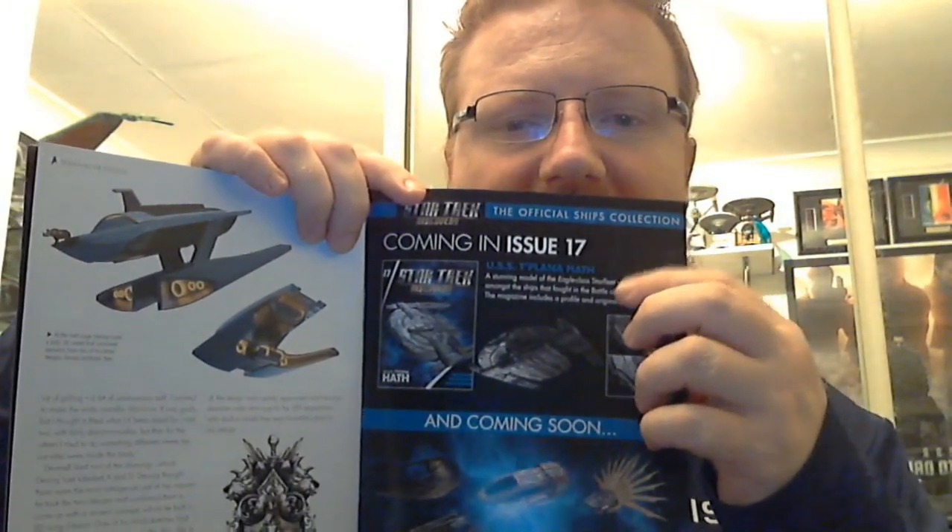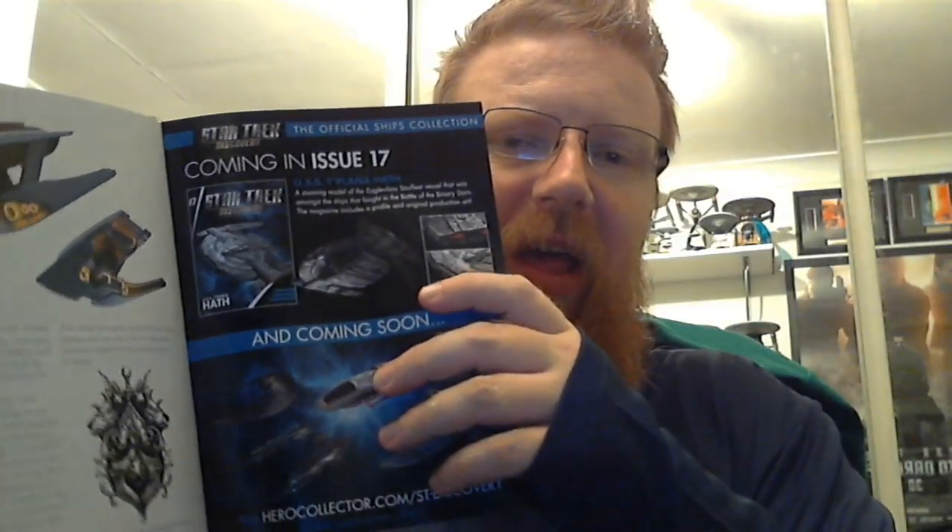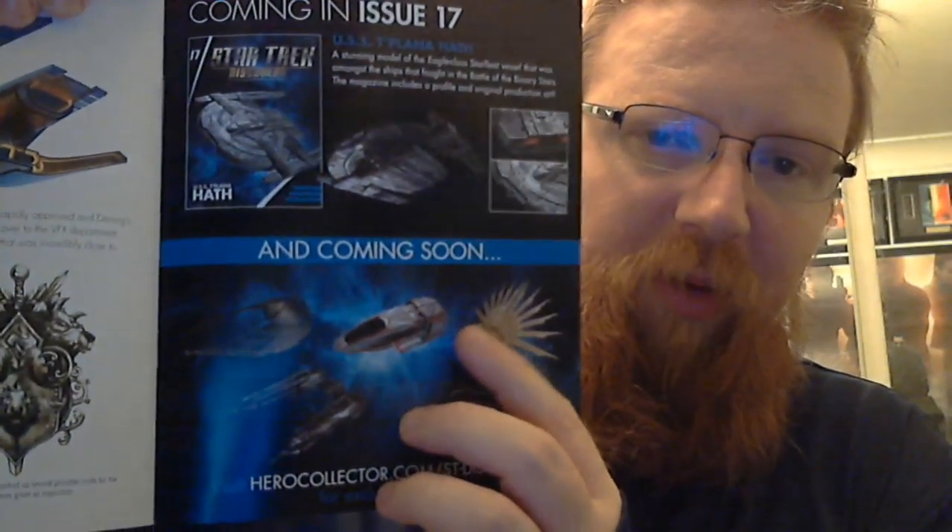Coming in issue 17 we've got the USS Teplamahath — a stunning Eaglemoss model of the Eagle-class starship vessel that was among the ships that fought in the Battle of the Binary Stars. I'm still waiting, but I've got confirmation that the Worker Bee will be included with my issue 17, so hopefully I get both of them at the same time. I'm also really looking forward to getting the Star Trek Discovery shuttle.